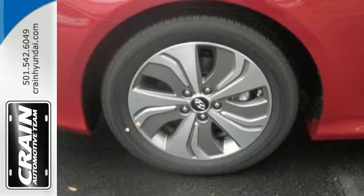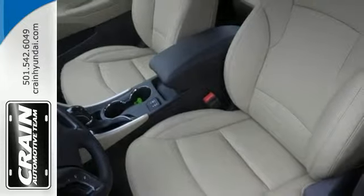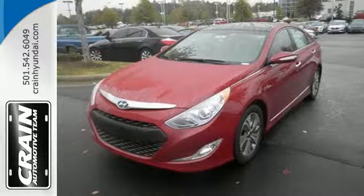You'll love the backup camera, dual zone climate control, and heated seats. This Sonata Hybrid has been designed for a perfect drive. Come check it out for yourself.